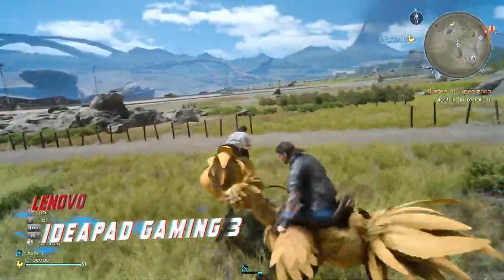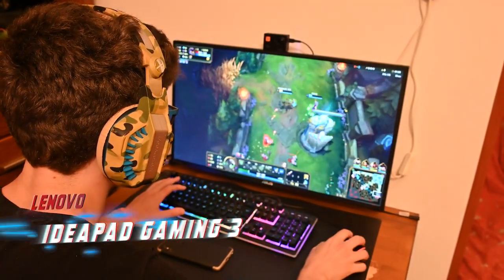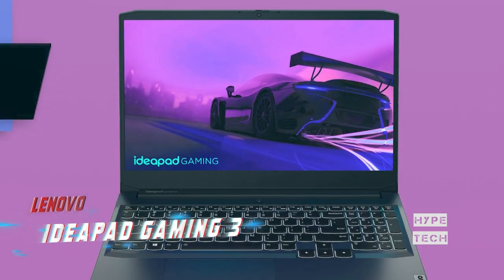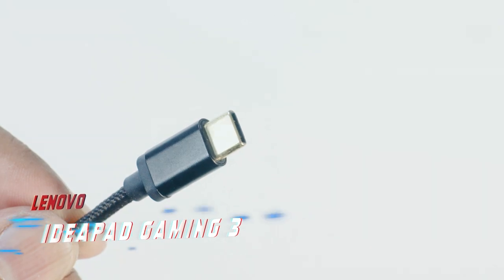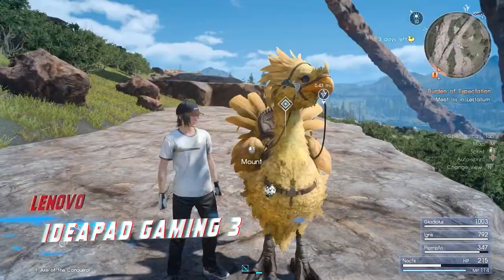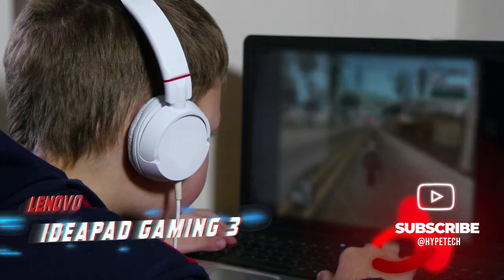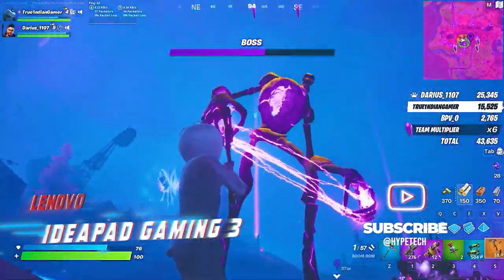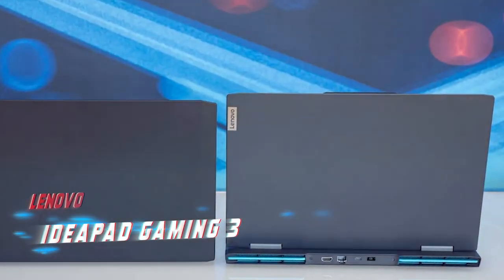The IdeaPad Gaming 3 has a plastic build, but it feels surprisingly sturdy, and the keyboard is comfortable and tactile. The webcam is also decent if you plan on streaming. The laptop has three USBs, an HDMI, and an Ethernet port, but it can't be charged via USB-C. Display options are limited to 1080p, and we recommend the 120Hz or 165Hz panel for smoother visuals. Overall, the IdeaPad Gaming 3 is a solid budget option for casual gamers or anyone looking for a capable laptop without breaking the bank.